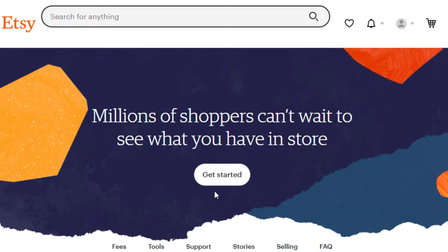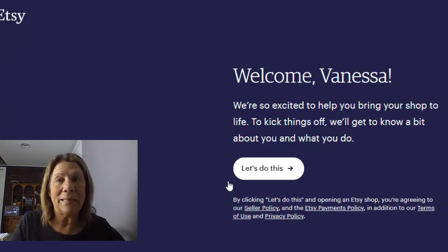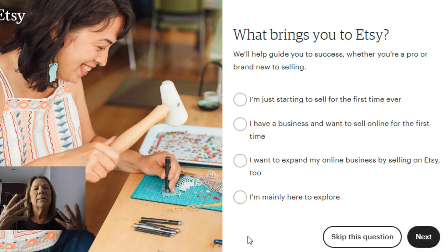Now I'm just following the prompts — click 'Get Started.' One of the things you might want to have already thought about is what name you're going to give your Etsy store. You might want to stop and think about that. I'm going to skip this part for the sake of the video, but they're going to ask you things about yourself. Go ahead through these prompts and hit Next, Next, Next — keep going through the questions.